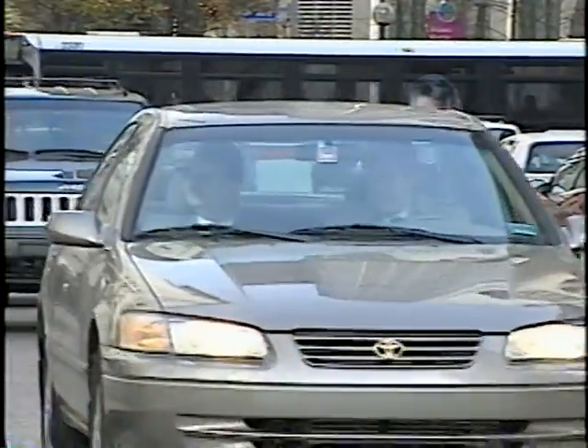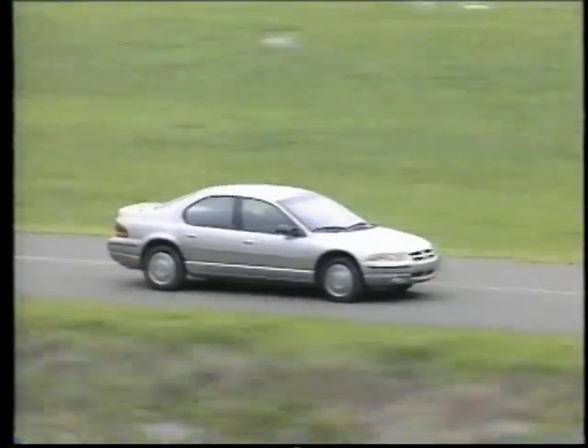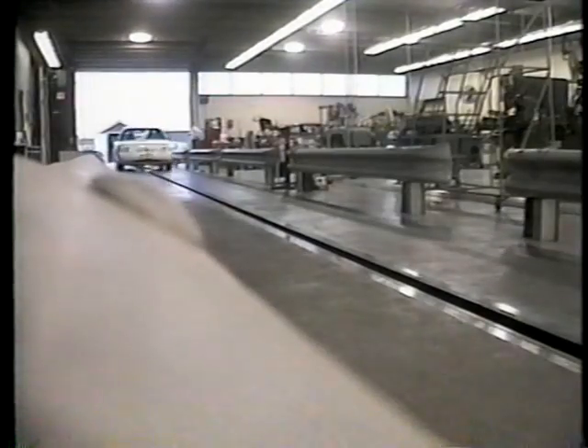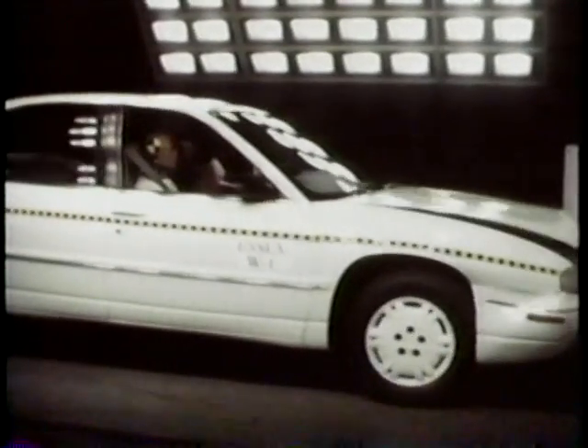A passenger side airbag deploys off the windshield at 200 miles per hour. If the windshield is not properly installed, the force of the airbag will push the windshield out. Look at what happens in this test. The windshield must be able to withstand the force of the airbag deployment to keep the passengers safe.